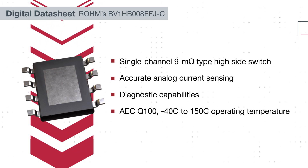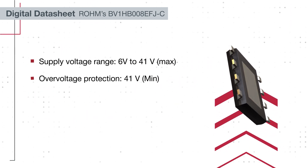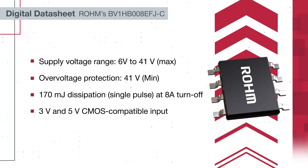The BV1HB008EFJC operates within a broad voltage range of 6 to 41 volts. It can handle large inductive loads thanks to Rohm's patented active clamp technology.